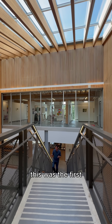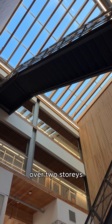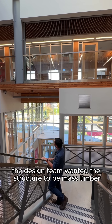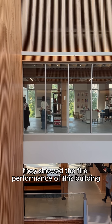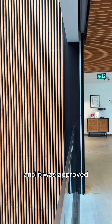This is the first large-scale mass timber building for people to gather over two storeys in Vancouver. The design team wanted the structure to be mass timber, but the building code didn't allow for it as a large educational building. So they showed the fire performance of this building against a compliant design and it was approved.